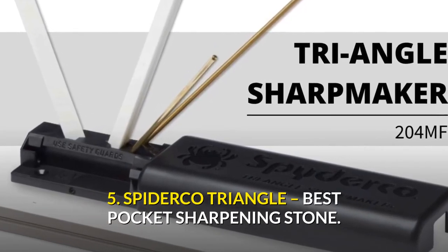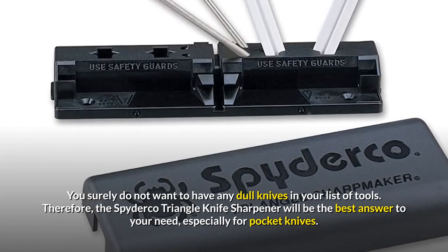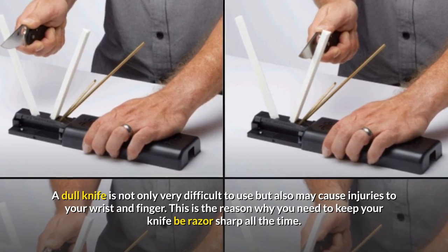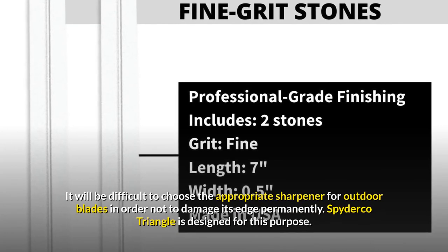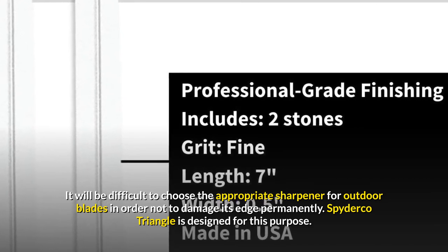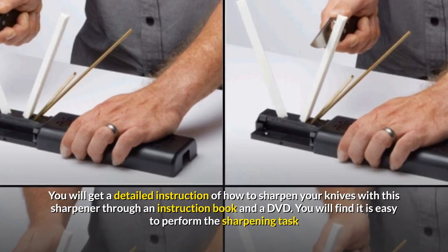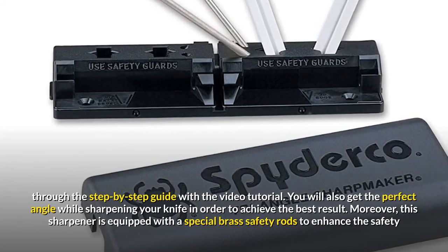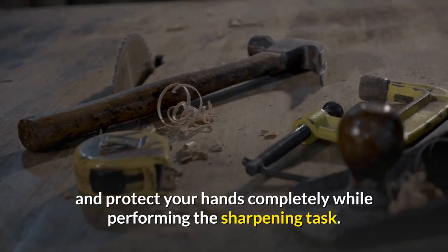5. Spyderco Triangle — Best Pocket Sharpening Stone. You surely do not want to have any dull knives in your list of tools. Therefore, the Spyderco Triangle Knife Sharpener will be the best answer to your need, especially for pocket knives. A dull knife is not only very difficult to use but may also cause injuries to your wrist and finger, which is why you need to keep your knife razor sharp at all times. Spyderco Triangle is designed for this purpose. You will get a detailed instruction of how to sharpen your knives through an instruction book and a DVD, making it easy to perform through a step-by-step guide with video tutorial. You will also get the perfect angle while sharpening your knife to achieve the best result. Moreover, this sharpener is equipped with special brass safety rods to enhance safety and protect your hands completely while performing the sharpening task.